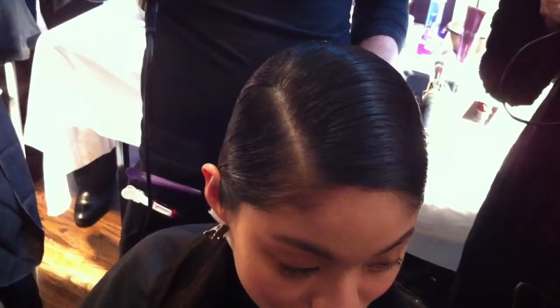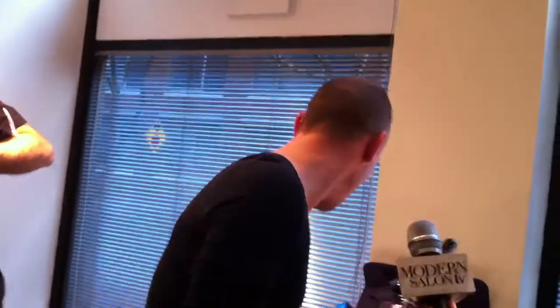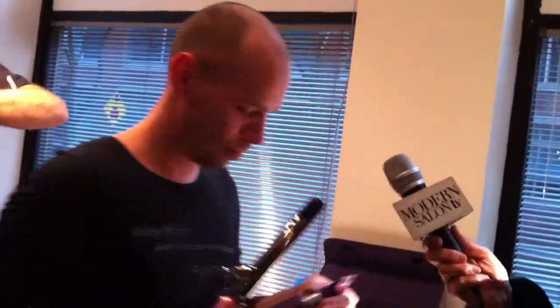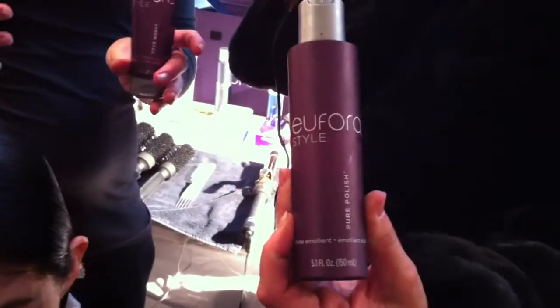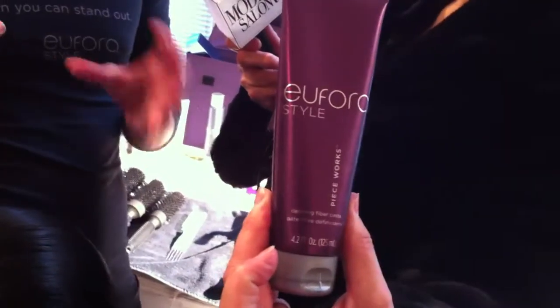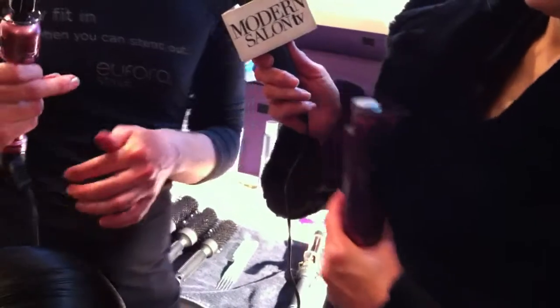What about a hero product for this look? Two hero products — it's all about the molding piece works and pure polish. We've cocktailed these two together, mixed with equal parts, so that we get the firmness from the piece works but the high shine from the pure polish.